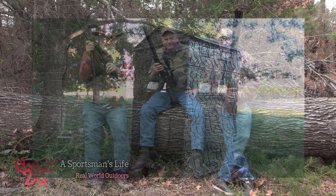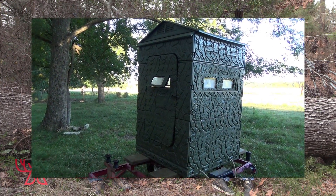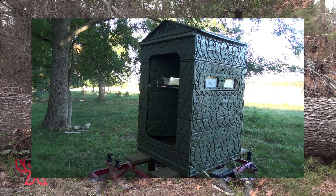The feeder's about to go off. Well, folks, we are set up. We're going to start hunting hogs here tonight.